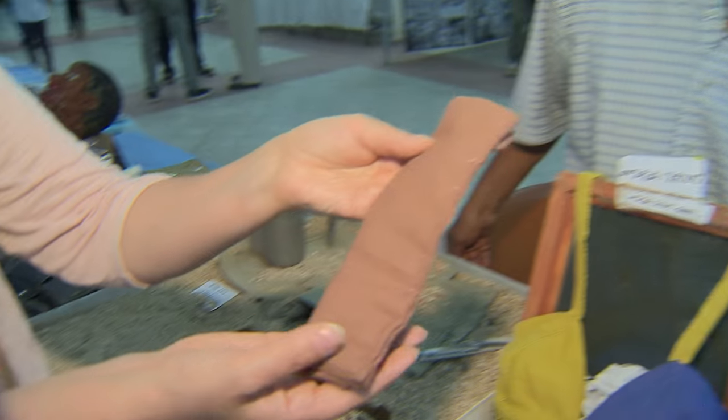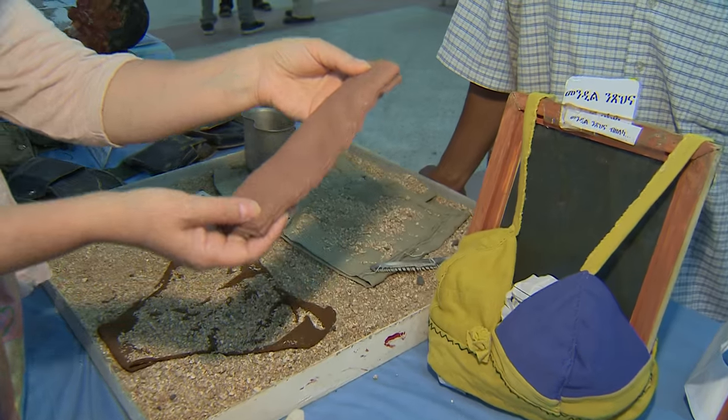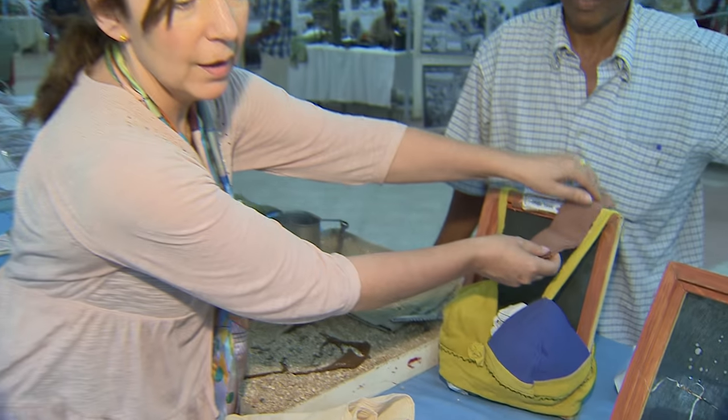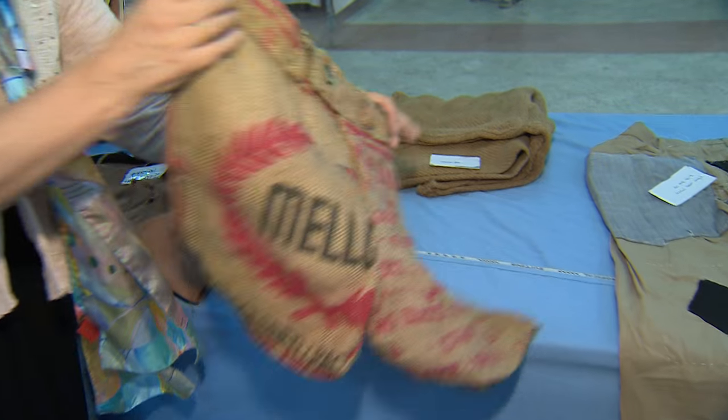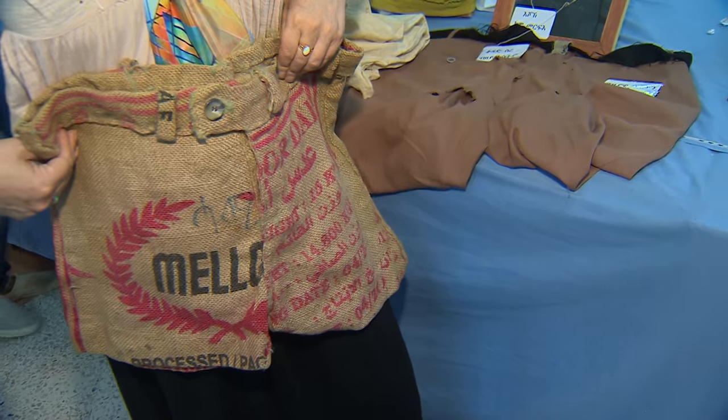This was a sanitary towel they used for the women in the bush, and the women kept fighting no matter what. When they ran out of military uniforms, they made them out of sacks — shorts out of sacks that they wore.